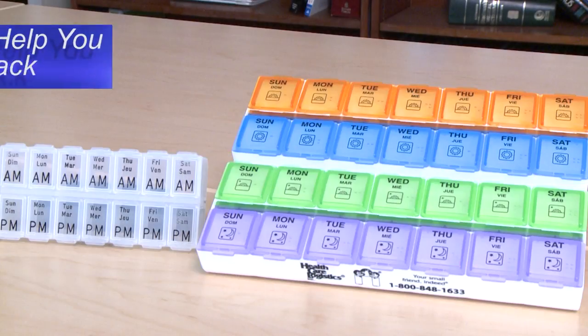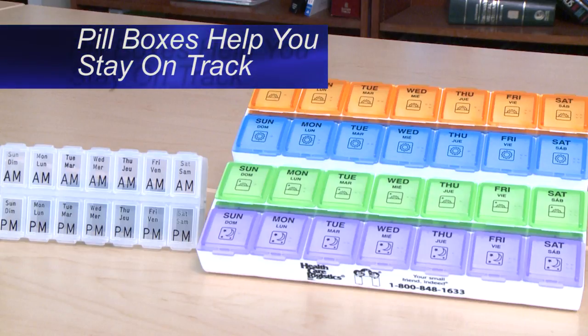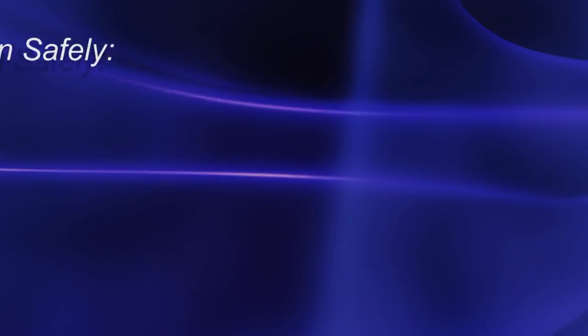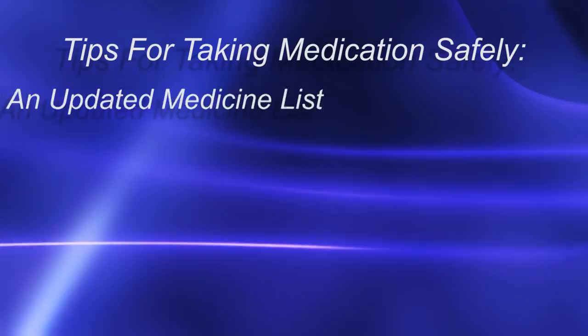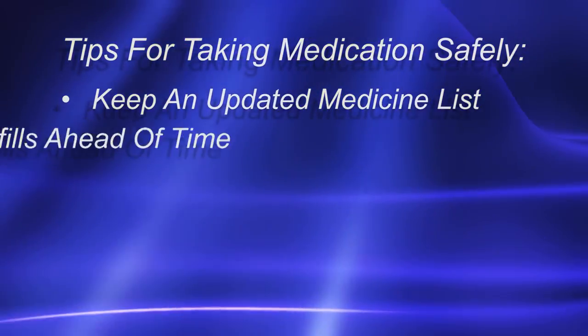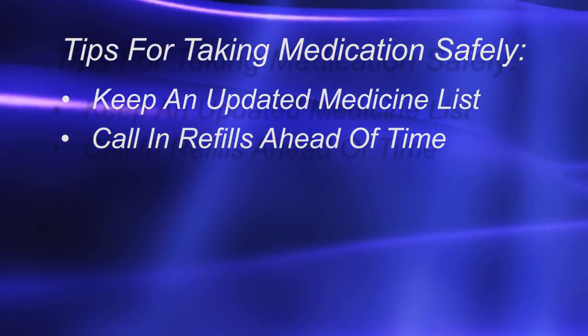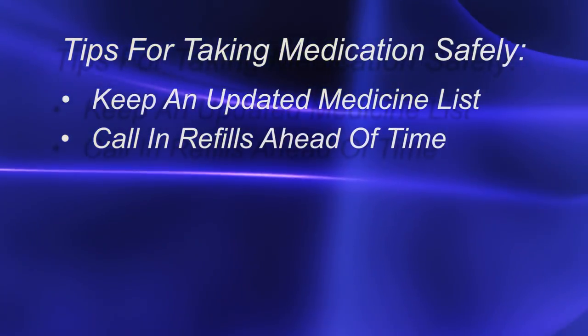Using a pillbox to organize your medicines should help you stay on track with taking each dose of your medicine exactly as your doctor has told you. Here are some tips for taking your medication safely: keep an up-to-date medicine list on the back of your pillbox, watch for medicines that have no refills left and talk to your doctor's office ahead of time to get a new prescription, and call in refills before you run out of the medicines.